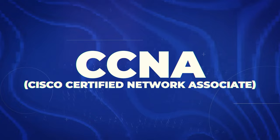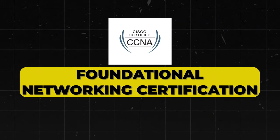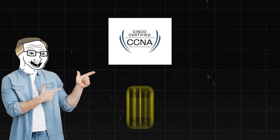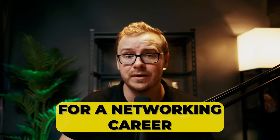Next is the CCNA — Cisco Certified Network Associate. This is a foundational networking certification that is widely recognized and respected. It looks good for HR and also teaches solid technical skills, so I'm going to put it into A tier as a really good starting point for a networking career.